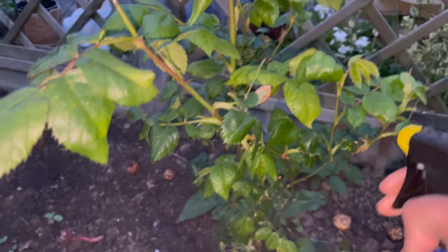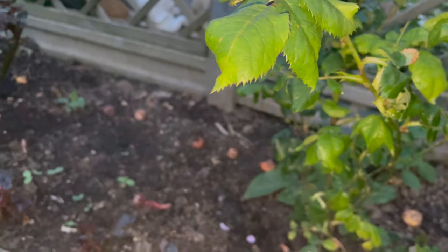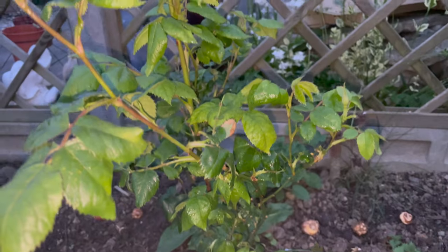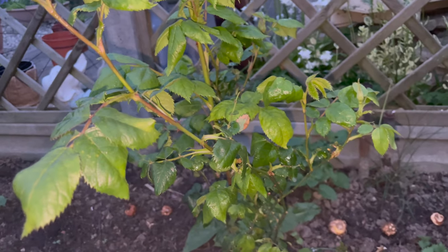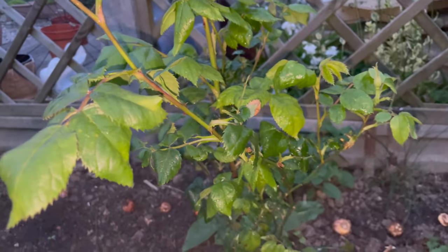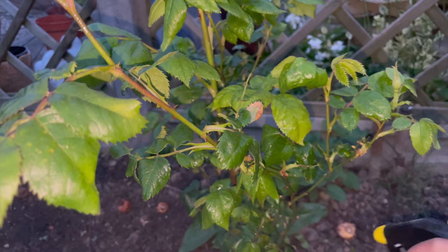When spraying insecticide, I would normally prefer to spray during evening time. Sometimes if the weather is very hot, it will affect our plants, so most of the time I would prefer to spray during evening time.